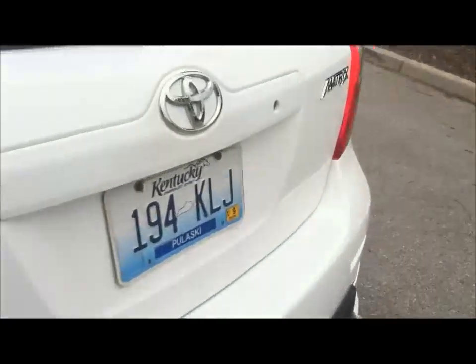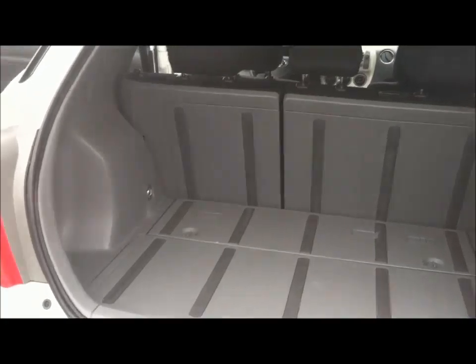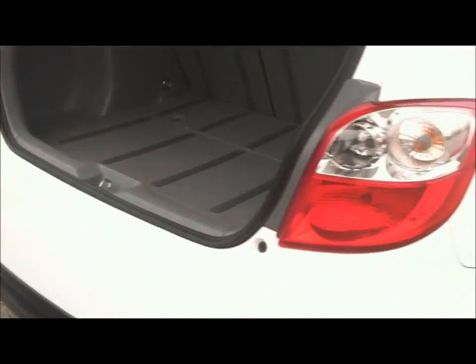View of the rear seat. The back hatch is all plastic back here, making it very easy to clean up and to haul stuff without worrying about getting it dirty.